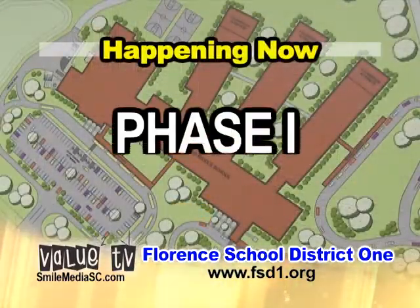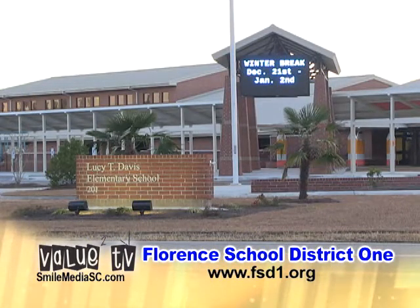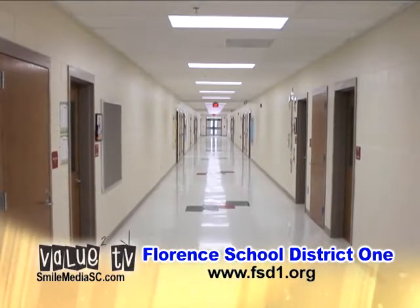Happening now — Phase 1. The 2012-2013 school year is the first year of occupancy for the state-of-the-art Lucy T. Davis Elementary School, currently enrolling over 400 students from kindergarten through fourth grade with the capacity for 900 students.